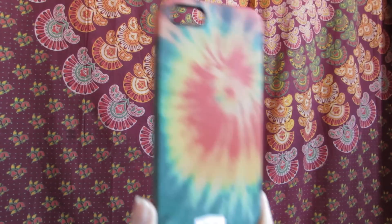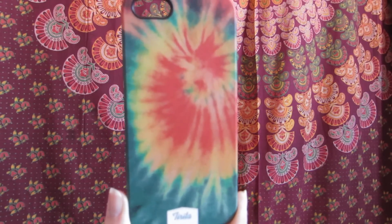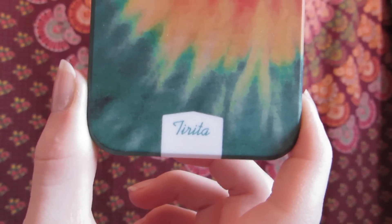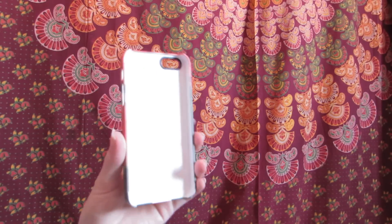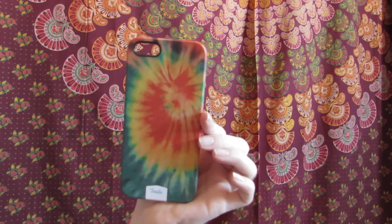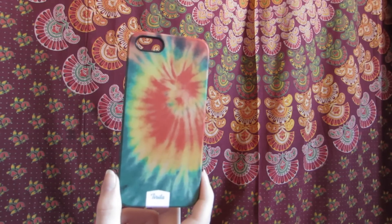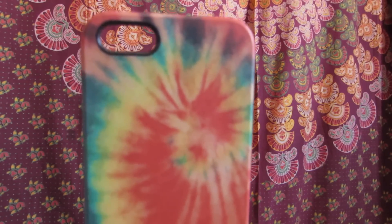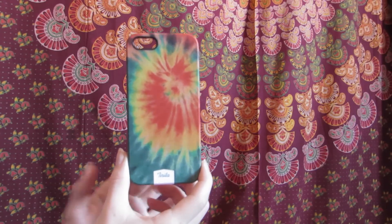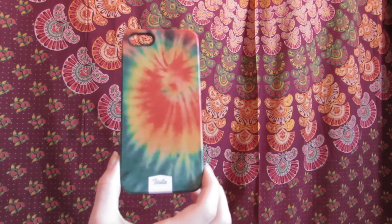The next phone case I have from eBay is definitely my favorite case for sure. It is this tie-dye case and it's red, green, and yellow tie-dye from the brand Tarita. It is a hard case but it's a lot thicker than most of my other hard cases so it's a little bit more protective. The only bad thing is it is so hard to get off — definitely the hardest of all my hard cases. But since it's a really nice case, it's not too bad to have stuck on your phone. It's just really pretty. This brand has a lot more color and design options for tie-dye cases so I'll put it in the description.